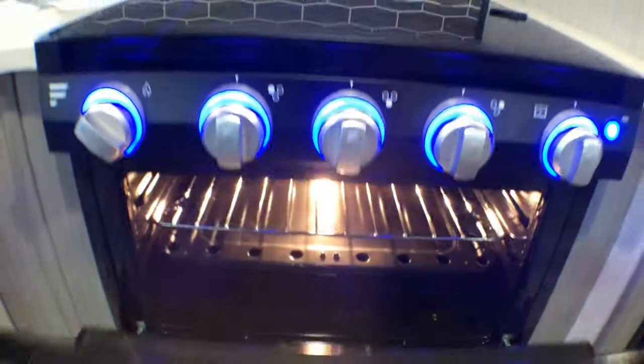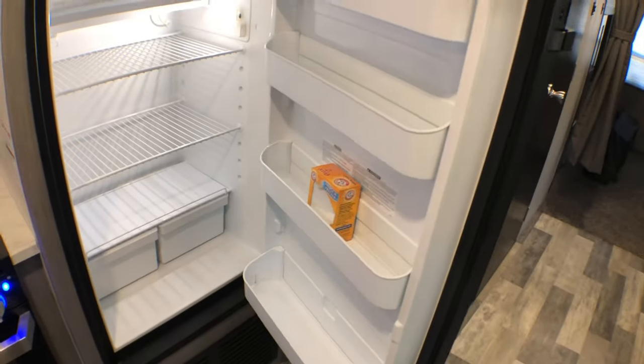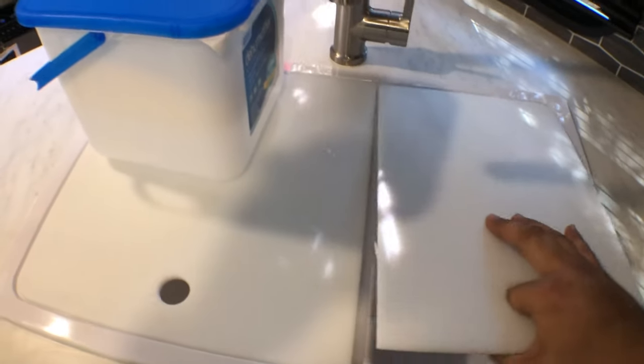Nice size stove and oven so you can bake — pretty big. The fridge is very roomy. There's plenty of freezer space as well. We love this thing. It also comes with removable countertops.